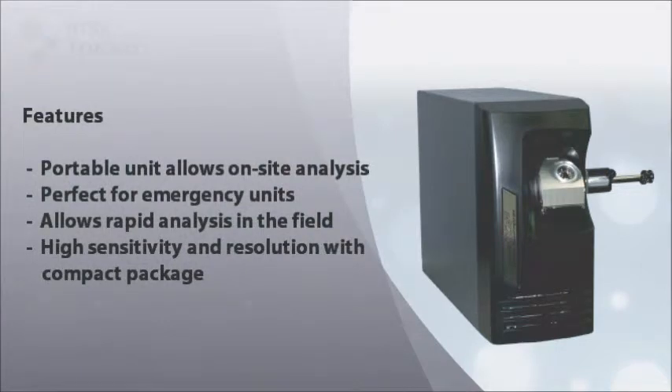The portable unit allows for convenient on-site analysis, making it perfect for emergency units like hazmat response where every second matters. Rapid in-field analysis reduces the chance of specimens degrading or contaminating during transport to a lab.